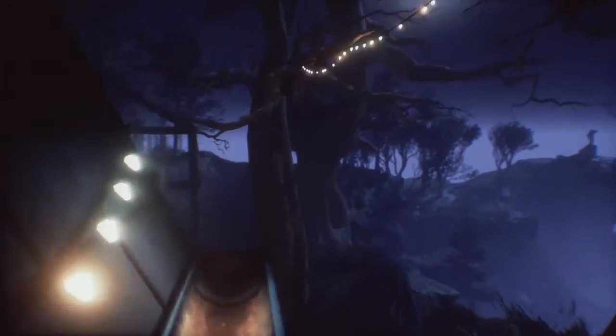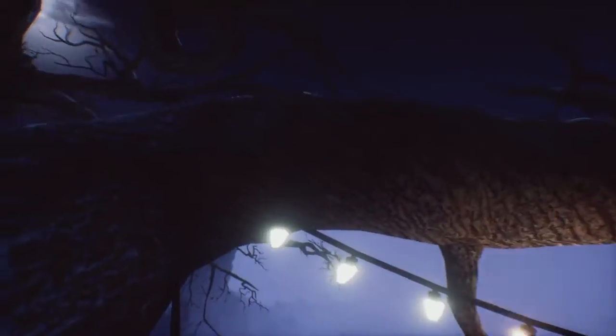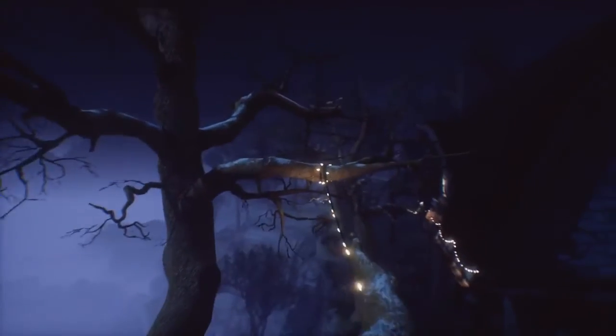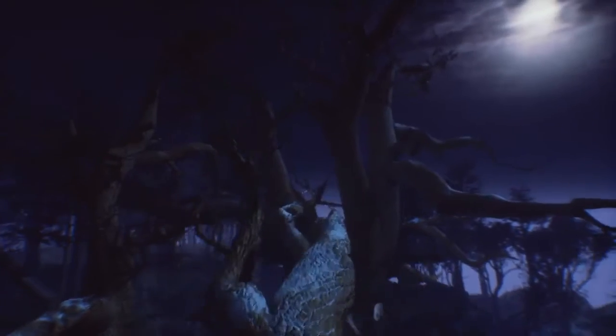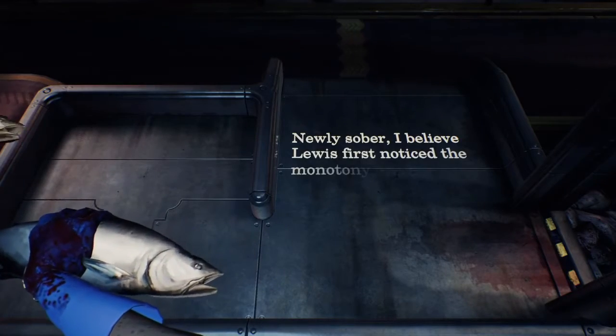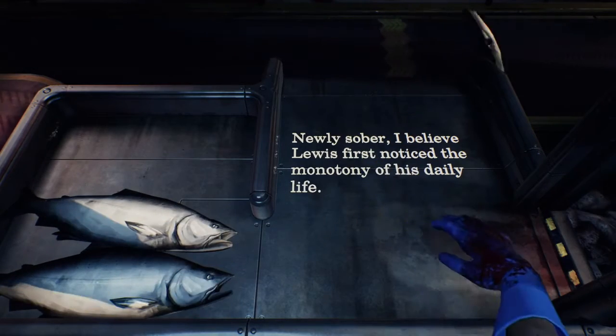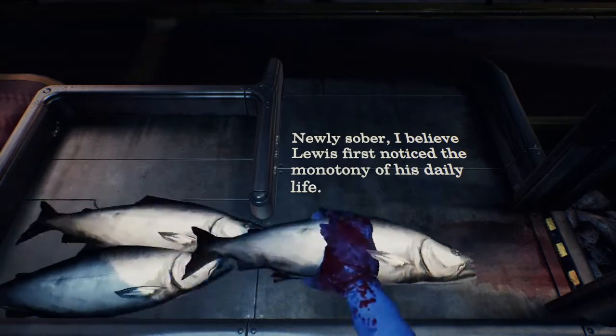It's tough to find faults with What Remains of Edith Finch. Walking simulators only have a handful of elements to be judged, but each one is executed flawlessly. Some have said it's too short at just around two hours, but I disagree. This was a perfectly crafted experience with no filler, and I was very sad to leave it. Better to end it on a high note than let it lose its impact by dragging it out. More games should have the courage to do that.